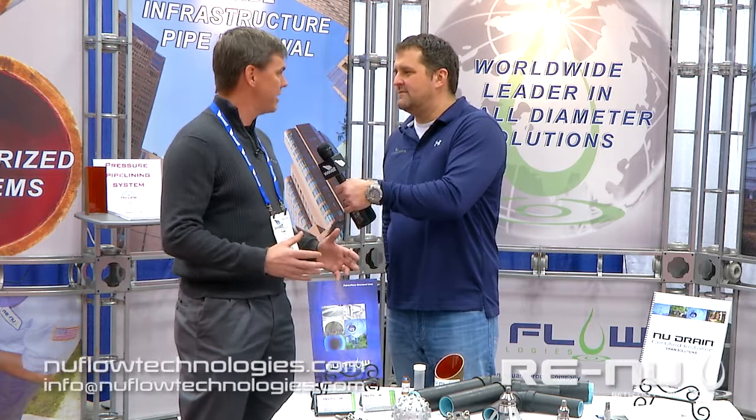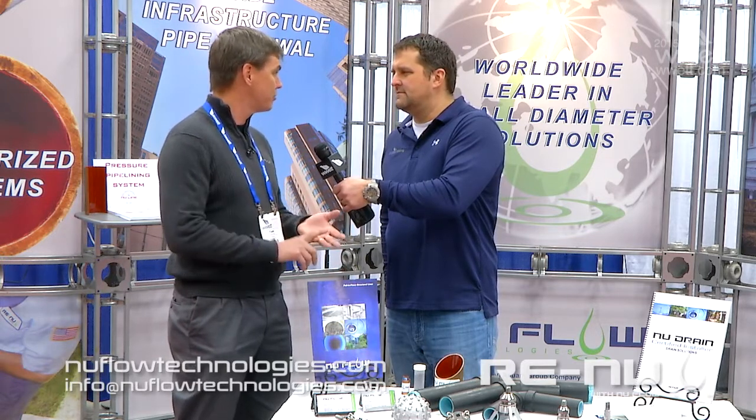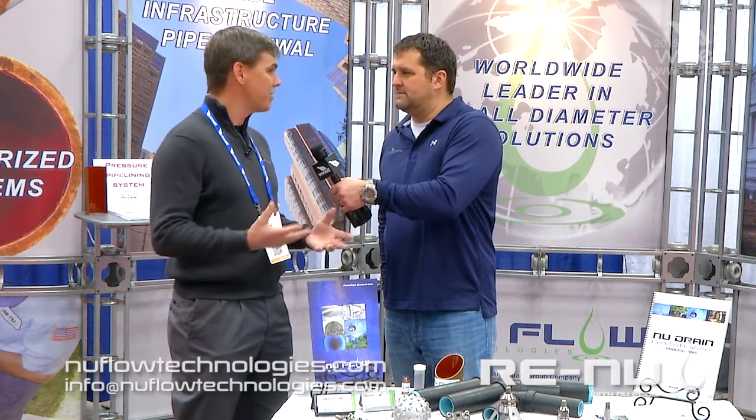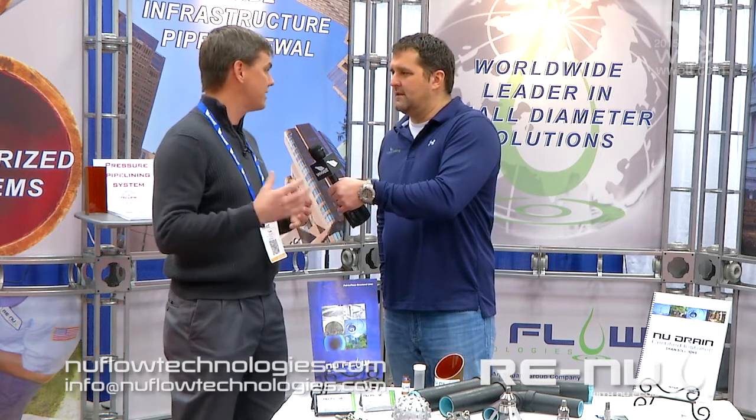A little bit about Nuflo — we're a little bit different than everybody else. We are two technologies under one roof. We can supply relining technology for both drain lines, structural drain lines, as well as epoxy barrier coating for copper galvanized steel pipes. Our network is over 390 licensees on six continents.